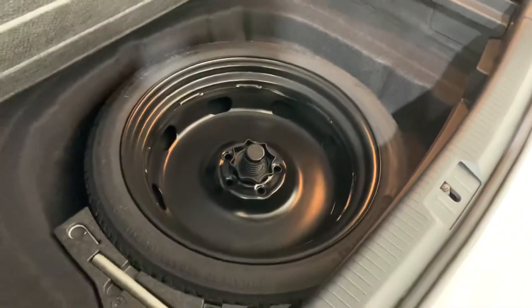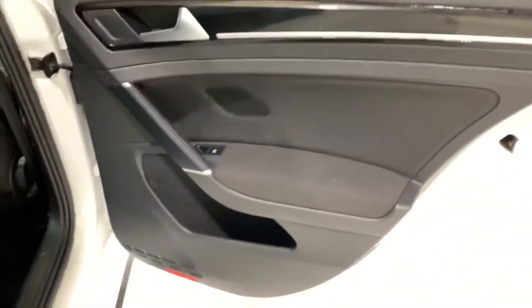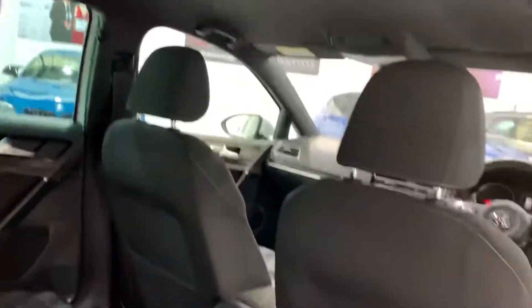It actually looks better to the naked eye than in the video because the video picks up differently with the light reflection. Let's come round and have a quick look on this side — again the door card — you can see the fabric is all nice.